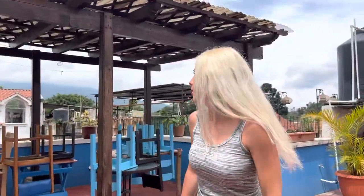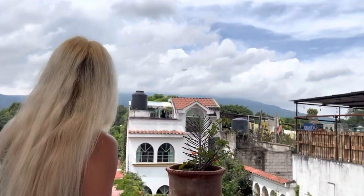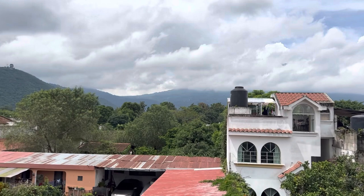We are at the very top, and if you come check it out over here, you can actually see volcanoes from here. Some of the volcanoes are back here too.